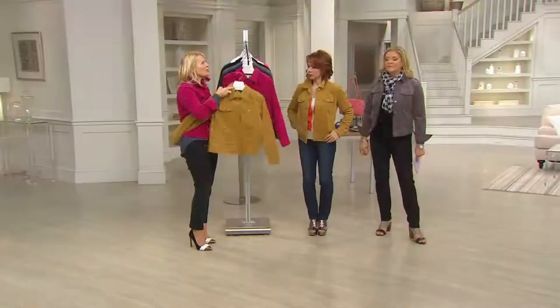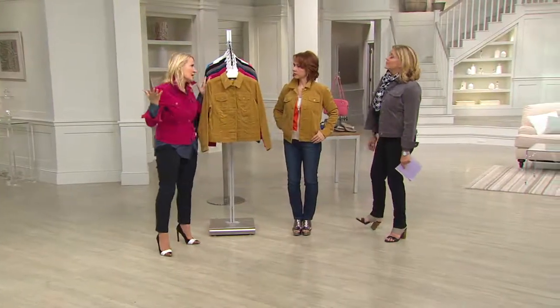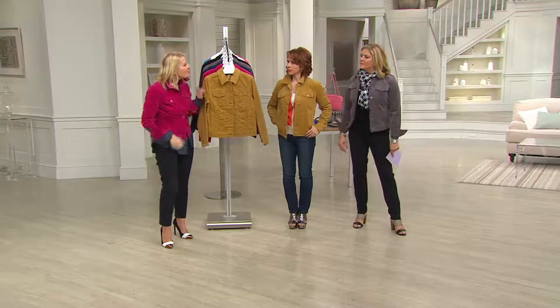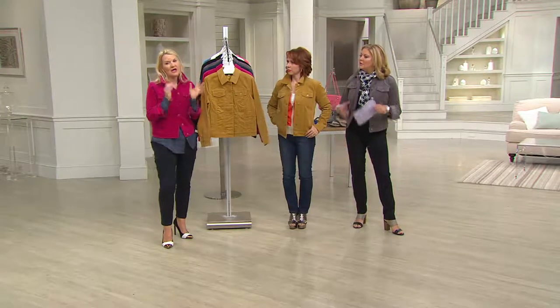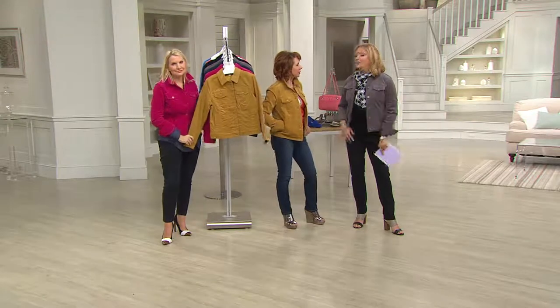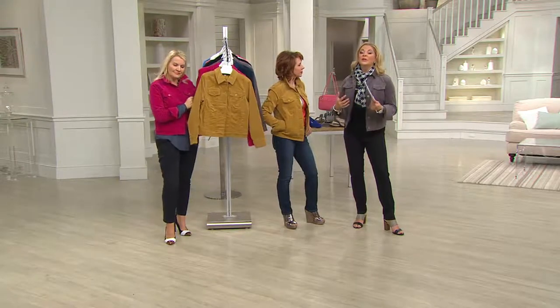This is that perfect piece — we love a denim jacket because we wear them over everything. But you want an updated version, a new fresh one. Do it in an Isaac color — you're going to love this. It's so comfortable you could put your winter coat over this and be totally comfortable. All machine wash, tumble dry, so you don't have to worry about it.